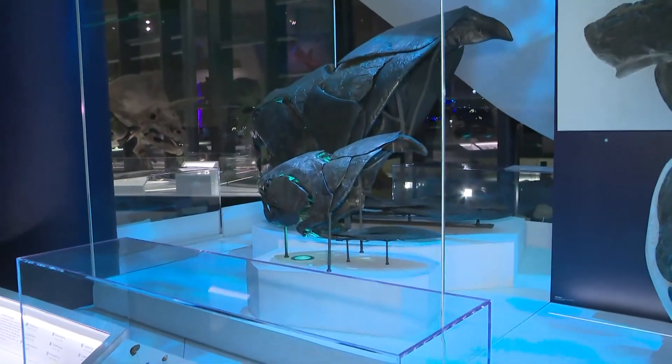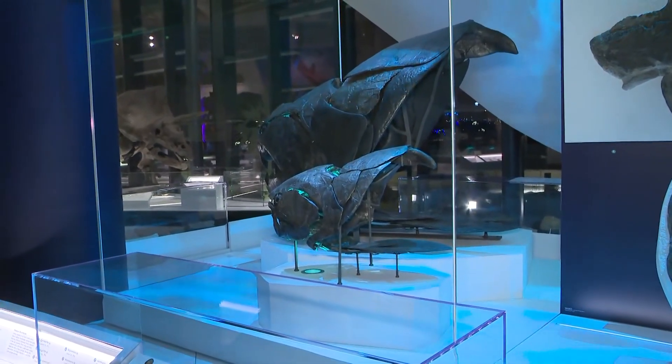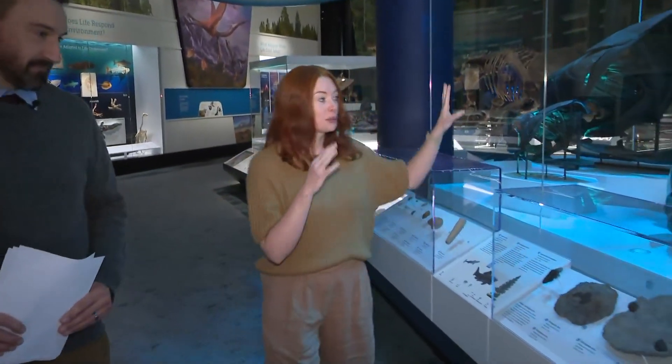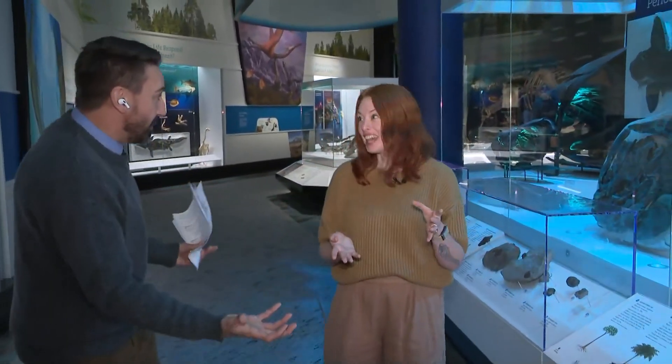It's a horrifying creature. Luckily, it does not live around here anymore — it was 360 million years ago, so we're far removed. Then we move through time, through the Devonian period, going from ocean to land, basically. Which Ohio did — yes, Ohio was ocean at one point.